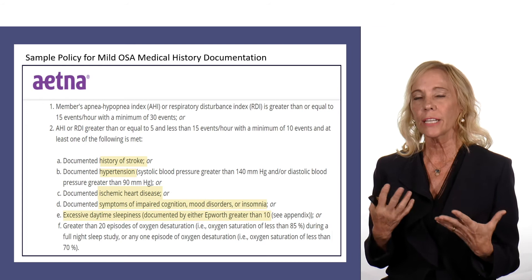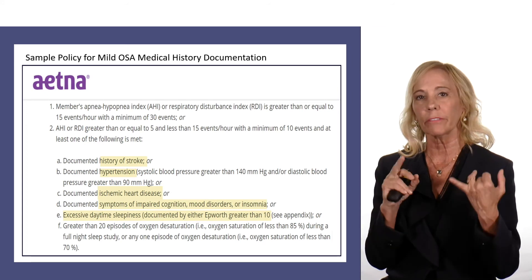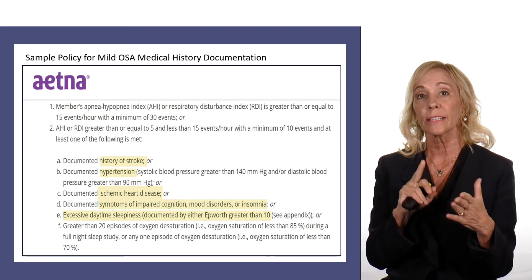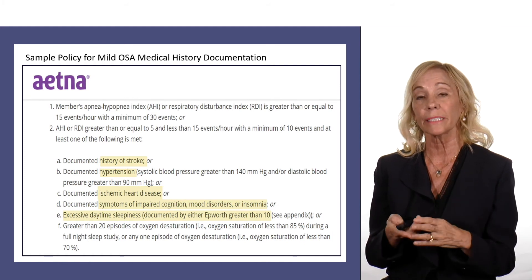For instance, if the patient has mild sleep apnea, policies want us to document if the patient has had a history of stroke, hypertension, ischemic heart disease, impaired cognition, mood disorders, anxiety, or excessive daytime sleepiness.